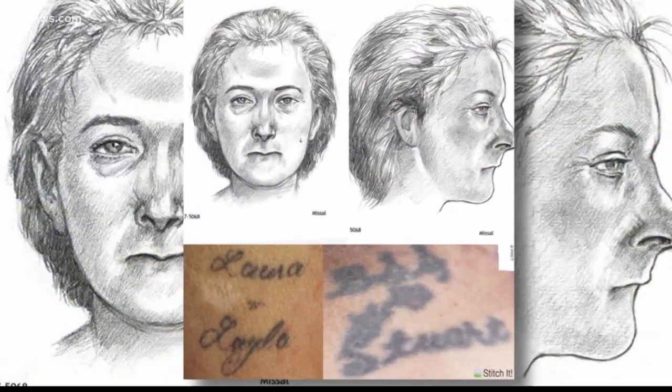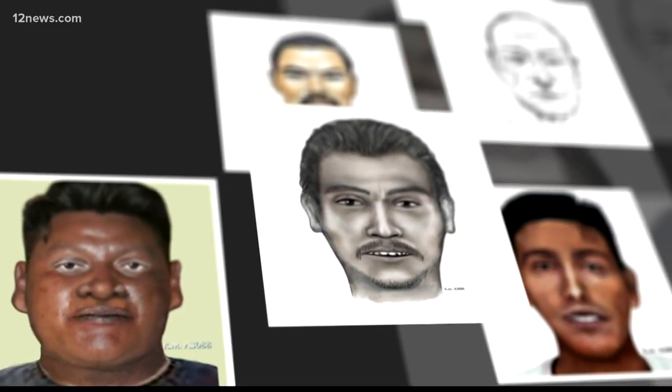A lot of people assume that if a person is a John or a Jane Doe, then nobody's looking for them. And I have found that that is never true. In just four years, the project has identified more than 70 John and Jane Does and hopes that this is just the beginning.